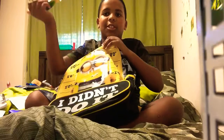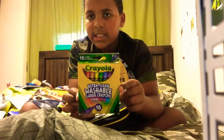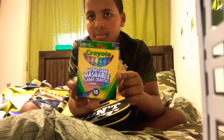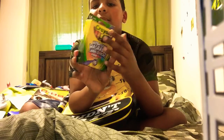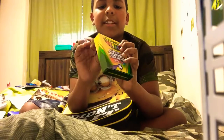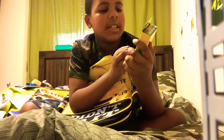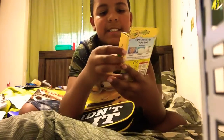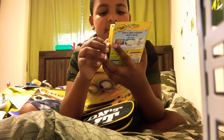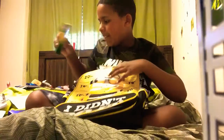Next I got Crayola crayons — it's the 16 pack, large washable crayons. Everybody needs them every year. This year I got the 16 pack because I didn't want to get too much. It comes with a lot of colors. These are the color wax ones, and they're non-toxic. All Crayola is non-toxic. This is why I use Crayola.